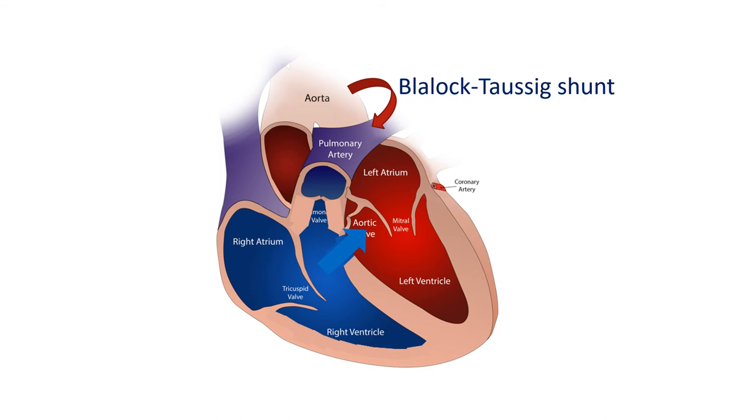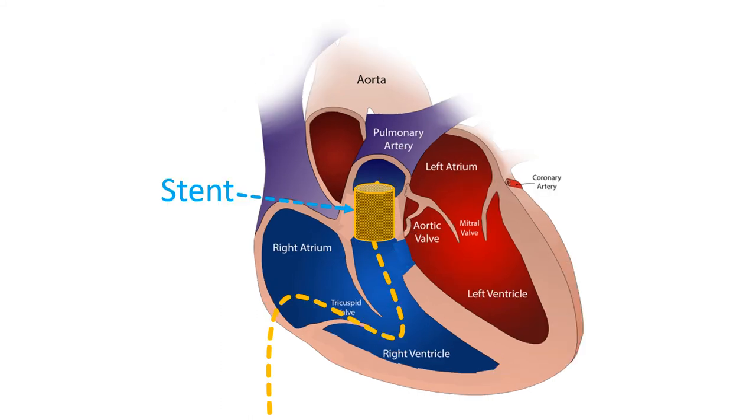In advanced centers, direct repair of the birth defect may be done without resorting to a temporary BT shunt. As worsening of cyanosis in cyanotic spells is due to transient worsening of obstruction to blood flow to the lungs, insertion of a metallic spring-like support called a stent in the obstructed region is another option. This procedure can be done using small tubes known as balloon catheters introduced through the blood vessels of the groin, and avoids a major surgery.